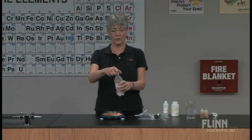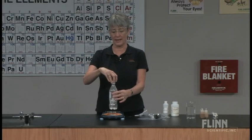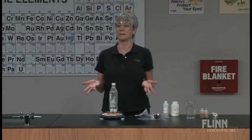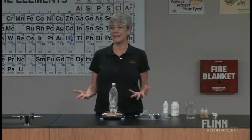Listen — you can usually hear the gas escape. Now let me put it back on the balance. And that's a good way to prove to the students that a gas has mass. I'm getting a negative reading here of 0.25 grams. So a gas does have mass.